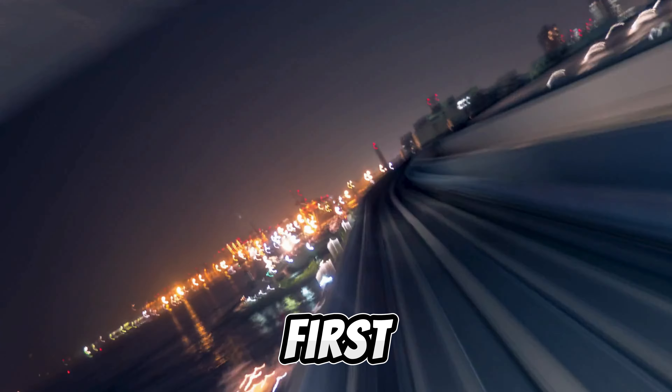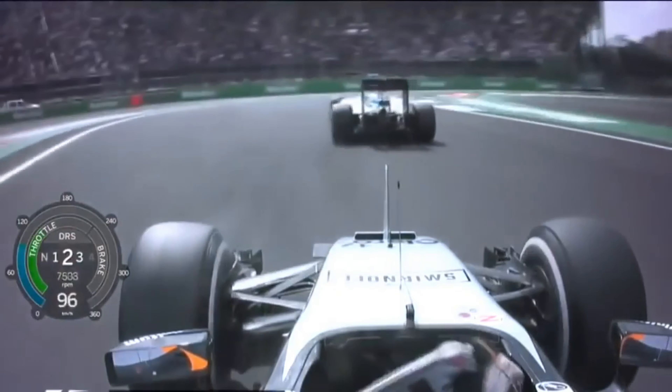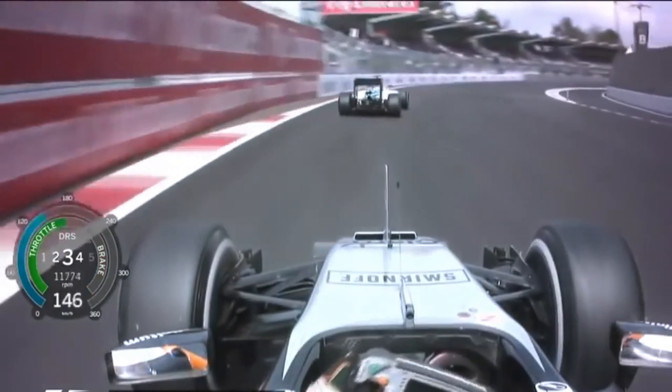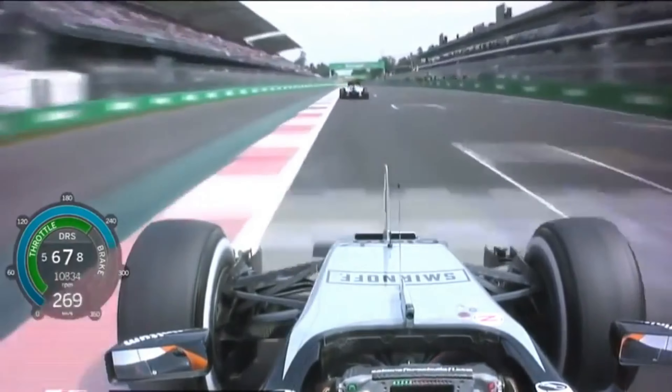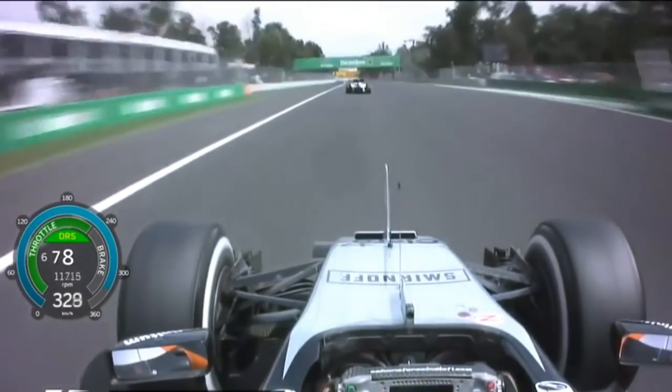The first aspect of these cars that makes them so difficult to drive is the sheer speed they are capable of. Formula One cars can hit speeds in excess of 200 miles per hour. But it's not the speed on the straights that are the problem — it's the corners where things really get hair-raising. Formula One cars aren't just fast; they redefine the term speed demons. They take corners like nothing else on earth.